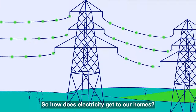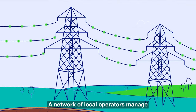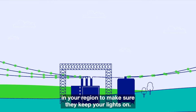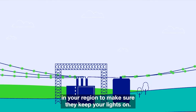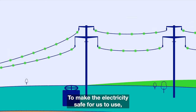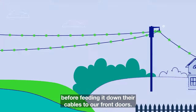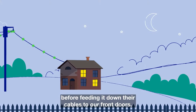So how does electricity get to our homes? A network of local operators manage and maintain the pylons, substations and cables in your region to make sure they keep your lights on. To make the electricity safe for us to use, they help to lower voltage before feeding it down their cables to our front doors.